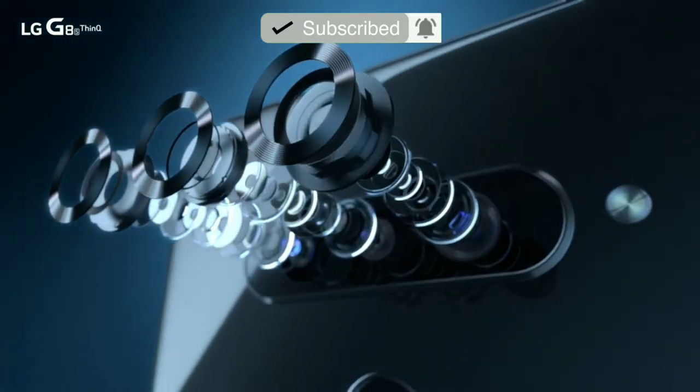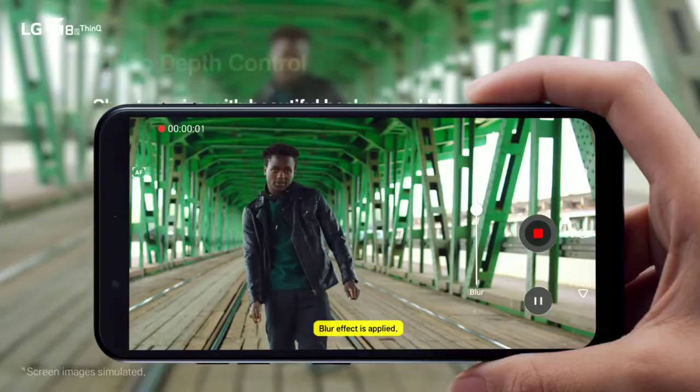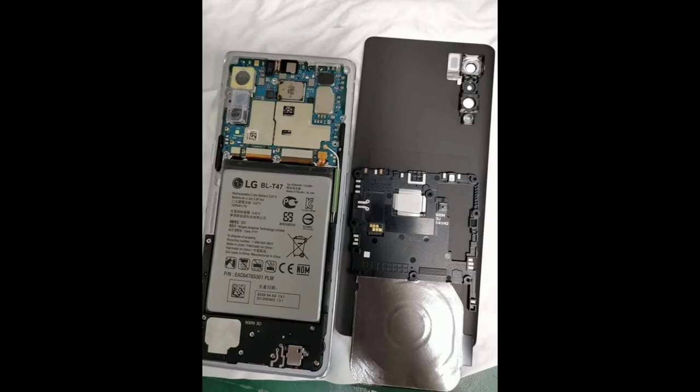The phone has three cameras at the back: a 48 megapixel main shooter, an 8 megapixel ultrawide, and a 5 megapixel depth sensor. On the front, it has a 16 megapixel sensor, and it houses a 4,300 milliamp hours battery.